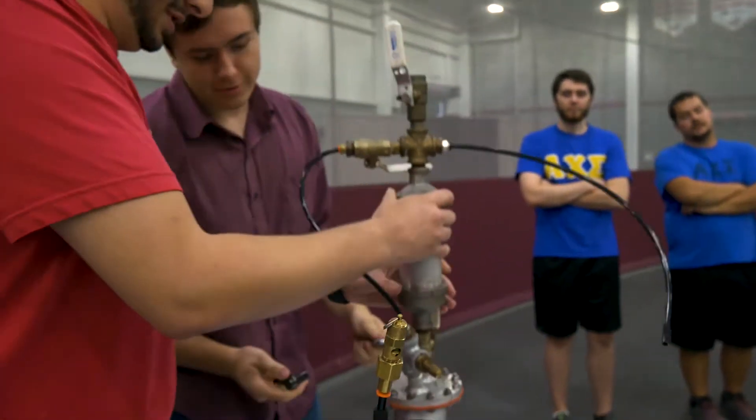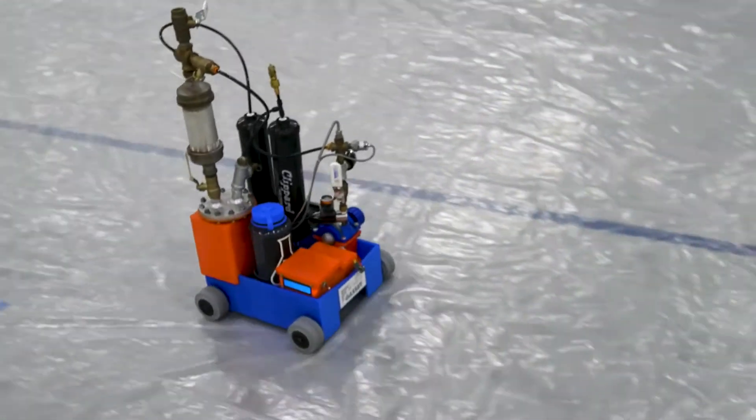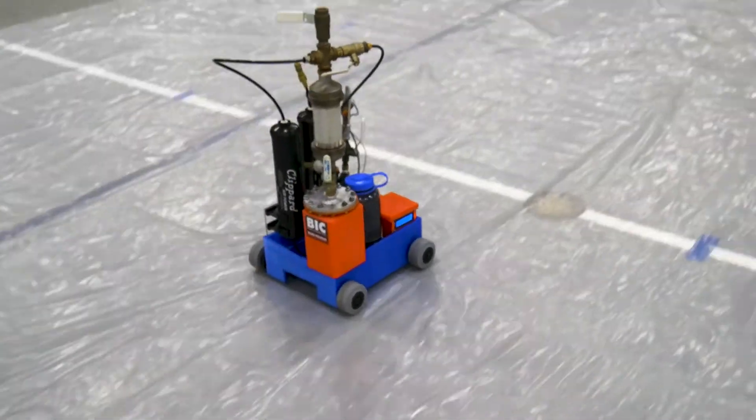I started when I was a freshman — that was the first time we'd ever competed with a car — and since then, every year the team has grown, the car has done exponentially better, and it is just exhilarating to be a senior and being able to compete at the national competition.